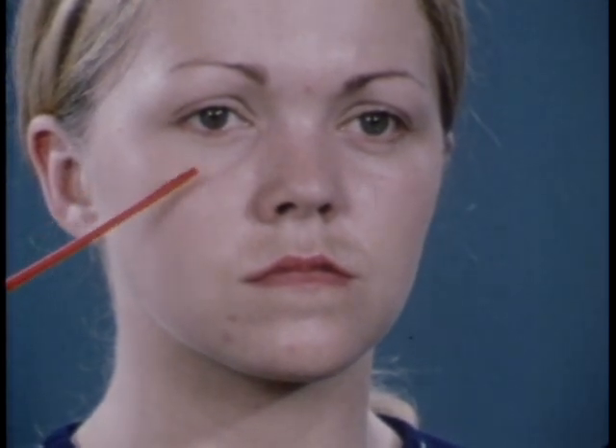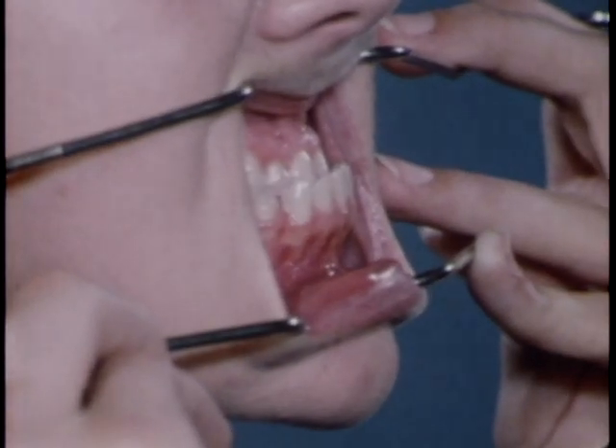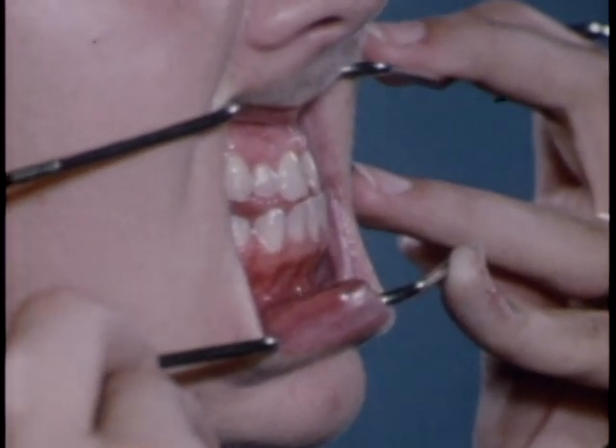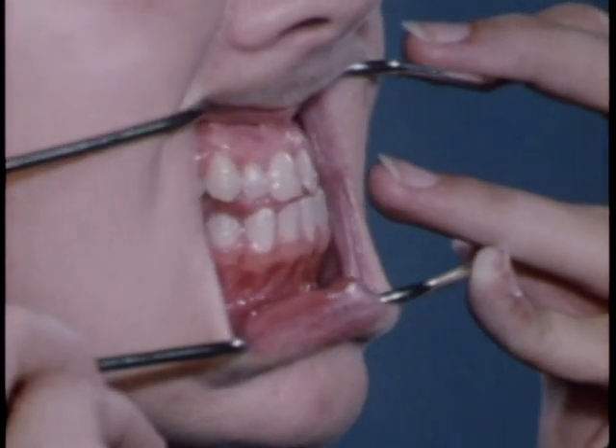In these preoperative views of the patient with her teeth in normal occlusion, a flattening of the middle one-third of her face is evident. There also is a pseudo-prognathic appearance to the mandible. In the profile view of the occlusion, the prognathic relationship of the mandibular teeth to the maxillary teeth can be seen. As the patient bites in centric jaw relation, there is improvement in her facial appearance. The mandible no longer appears so prognathic.